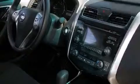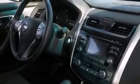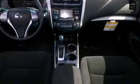Nissan prioritized comfort and style by including speed-sensitive wipers, an outside temperature display, and one-touch window functionality. You and your passengers will enjoy the stereo system, which includes a CD player with MP3 capability and six speakers providing excellent sound throughout the cabin.